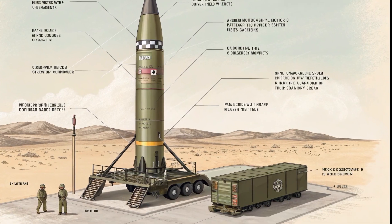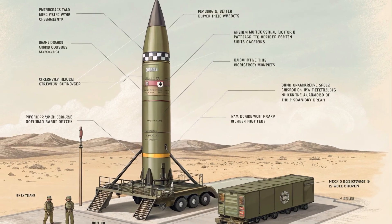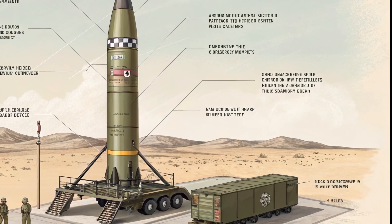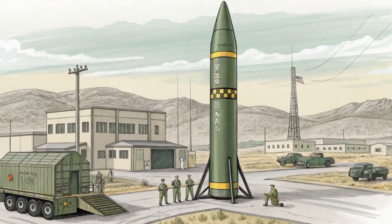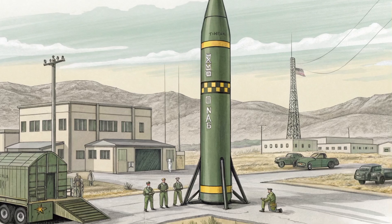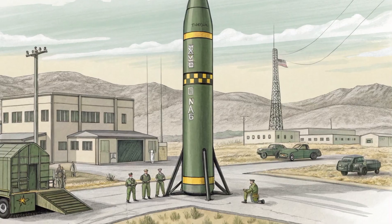Despite being over four decades old, the Tomahawk continues to evolve with advanced navigation systems, greater range, and enhanced targeting. It remains a critical part of America's military strategy. The Block V version currently being introduced will include anti-ship capabilities, making it even more versatile in future conflicts.